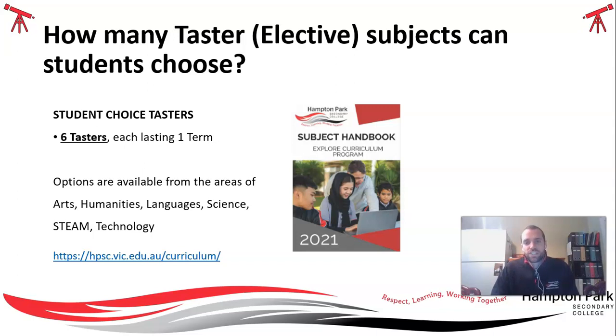On our website, we actually have a full range of our subjects available to choose from in this subject handbook. The link is there on the screen for you, so just go to our school college website and you'll be able to download that subject handbook to get further information.